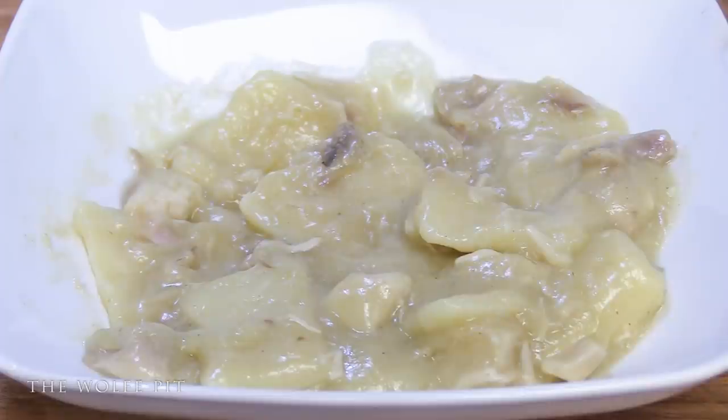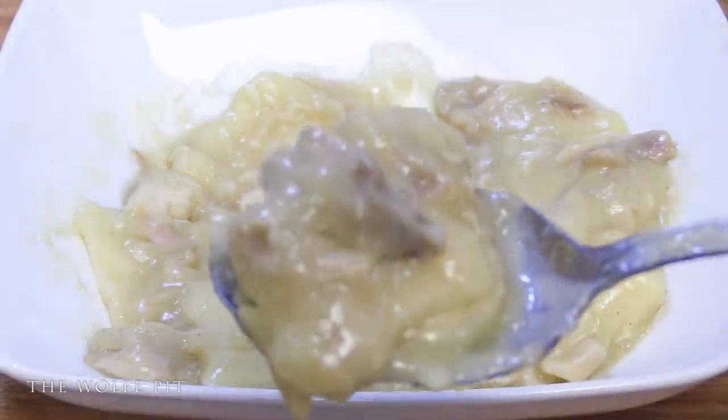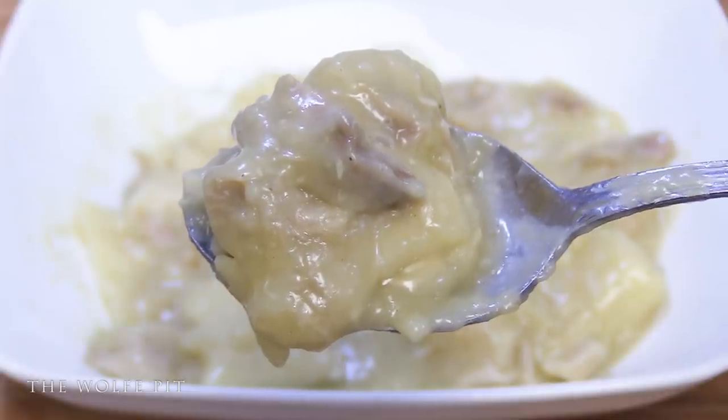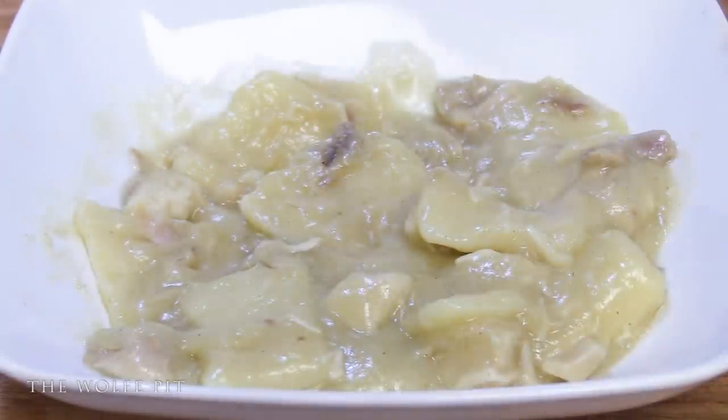Next we tried a spoonful of everything together — the chicken and dumplings with the not-so-creamy sauce — and unfortunately there's really no flavor besides in the chicken, which was the best part of the meal. I'm very confident that's the first time I've ever said the meat in a frozen dinner was the best part.